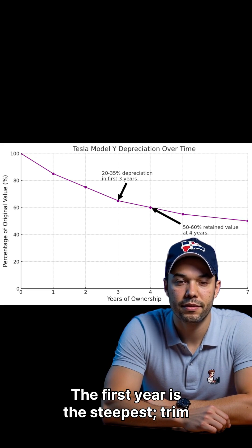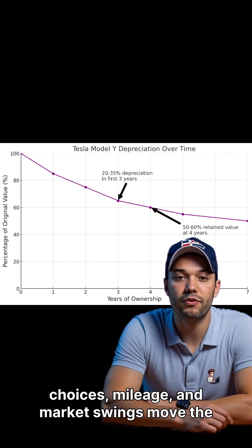The first year is the steepest. Trim choices, mileage, and market swings move the needle the most.